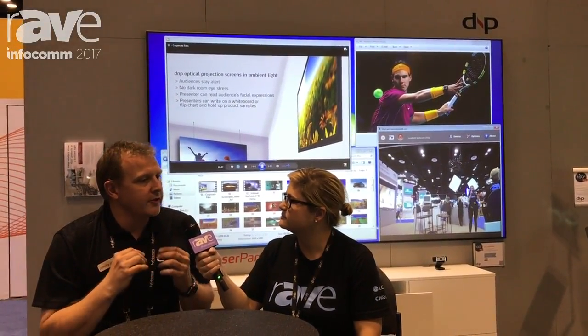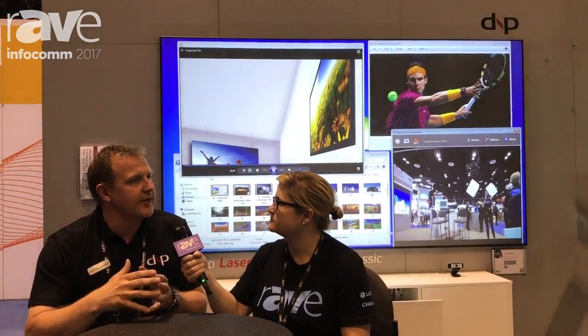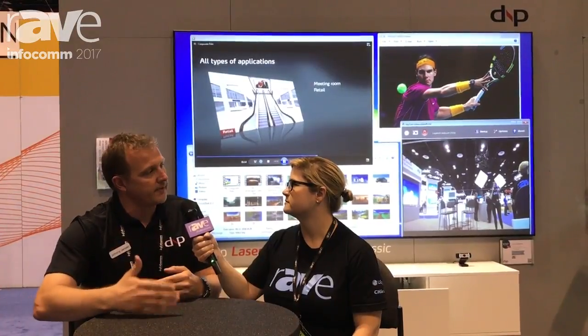When you have a certain lens structure, an optical screen, there's a certain lens pitch and so on. And so it needs to be paired — at least our ultra-short throw version — it needs to be paired with the correct projector in order to work properly.